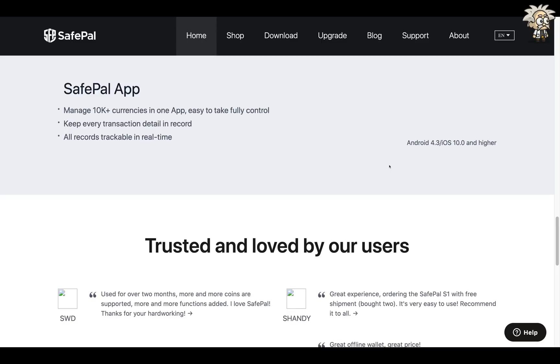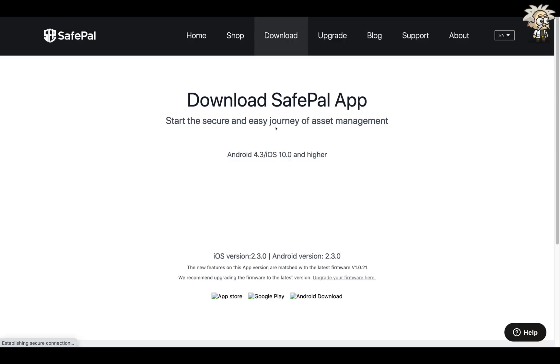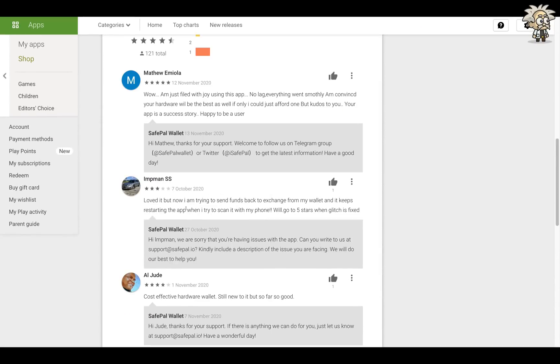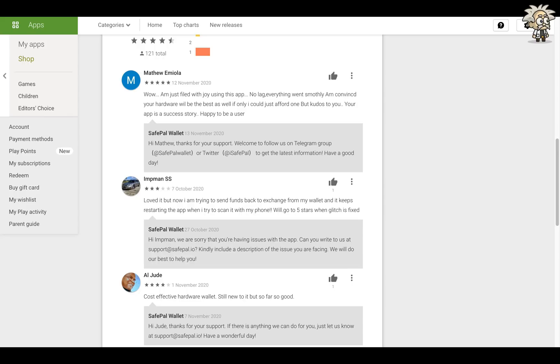One thing I really wanted to highlight in this video is the SafePal app. Yes, SafePal has a hardware wallet, but they also support a software wallet. This software wallet can be downloaded right to your phone — Google Play Store, Apple App Store, they both have it. You can manage your 10,000 currencies in one app, easily take full control, keep every transaction detail and record. All records are trackable in real time. It supports Android 4.3 and iOS 10 and higher. The iOS version is 2.3 and the Android version is 2.3 as well. On the Google Play Store they've got four-and-a-half star ratings from about 121 people, and SafePal is very active in replying to feedback — that's a major green light.